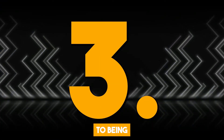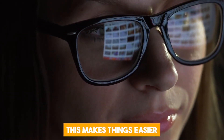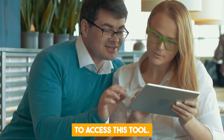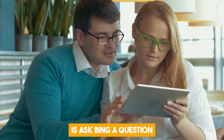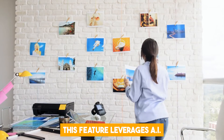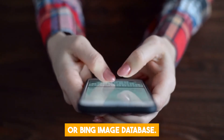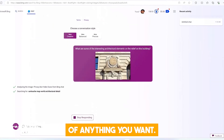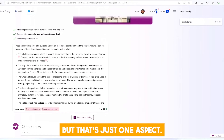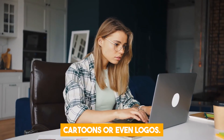Another mind-blowing addition to Bing is the Image in Chat Answer feature that lets you see pictures in your chat. This makes things easier to absorb and enhances user engagement. There's no specific button you need to click — all you need to do is ask Bing a question that requires images, and the chatbot will automatically display related pictures. This feature leverages AI image recognition to find images from the web or Bing's image database. You can even ask Bing to create pictures of memes, cartoons, or even logos.